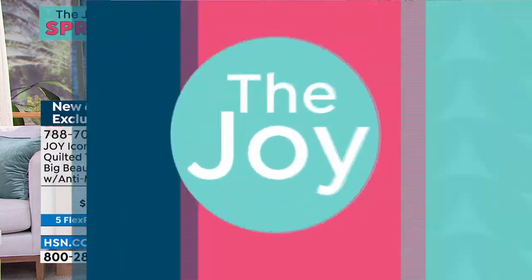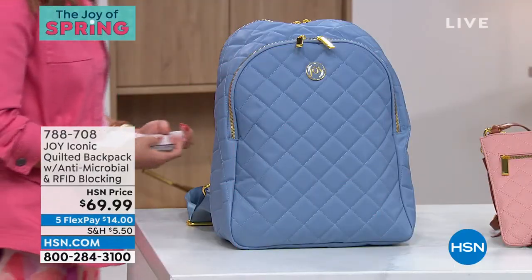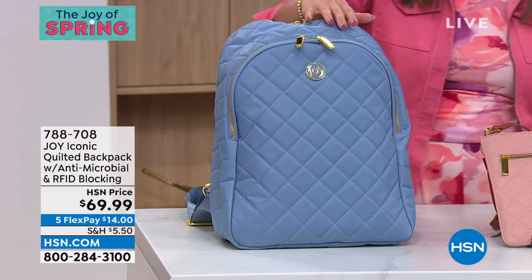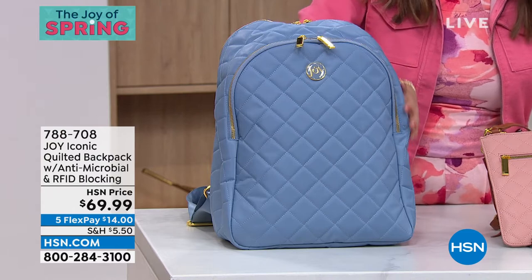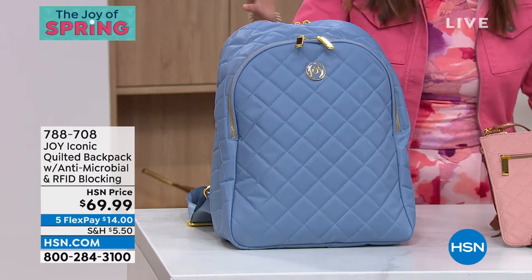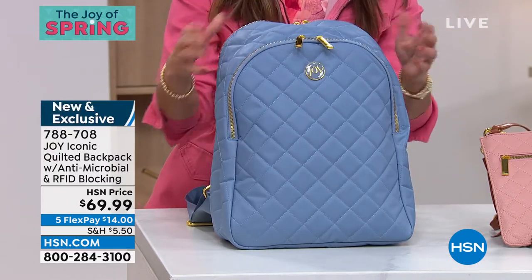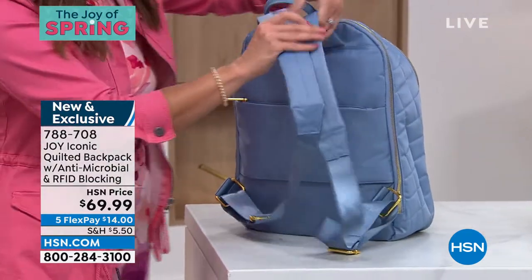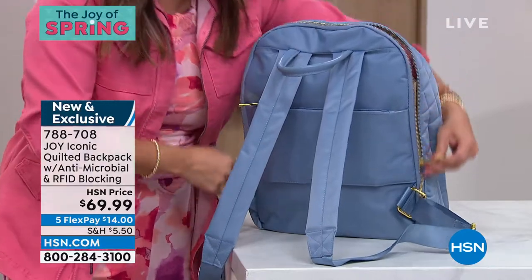As we move into our second hour, our finale — last hour with Joy for the Joy of Spring — I have got some beautiful items to share with you. We are going to get into so many different styles, all with that wonderful antimicrobial protection, RFID blocking protection. Look at this backpack. How gorgeous is this? This is like jewelry. The colors are stunning. There's so much organization inside of this backpack. Zippers galore. It opens all the way down.